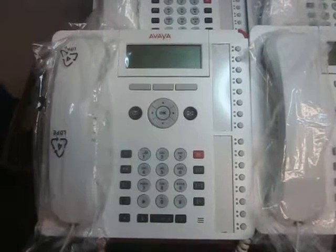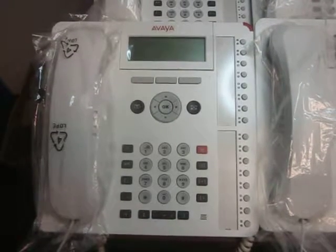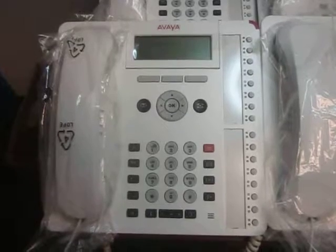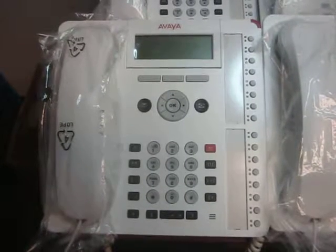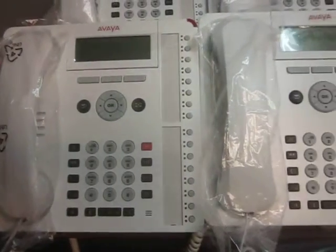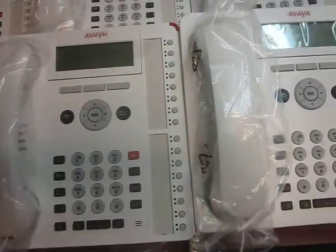Hi, this is Cliff and Cocho from American Business Telephone, All Products Painting, showing a project that we just finished. These were black 1416 digital phones for the Avaya system and we just painted them in bright white. I'll just show you all the phones here as we go right along.